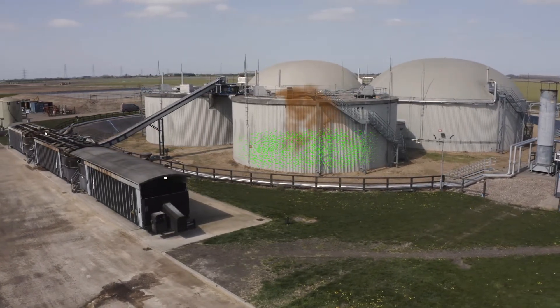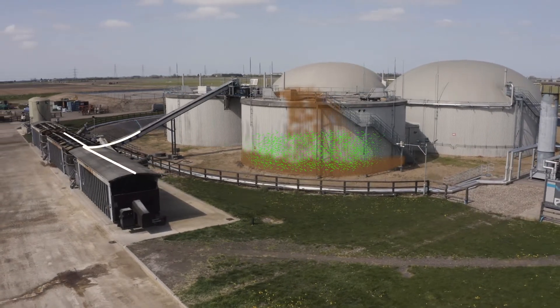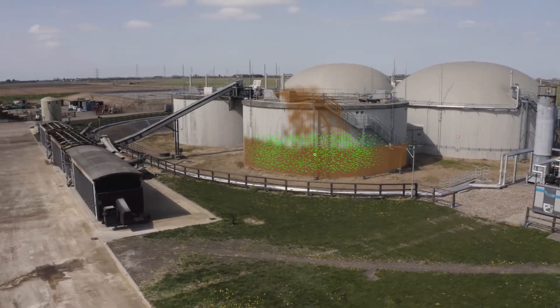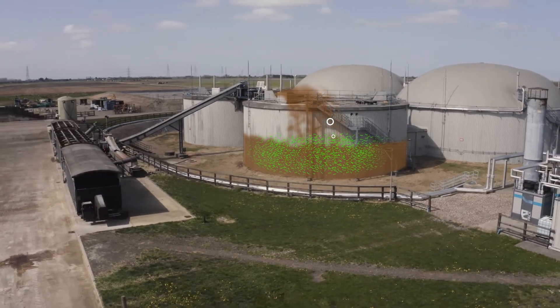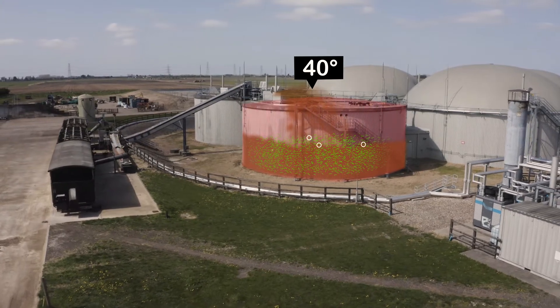Inside these giant tanks are millions of bacteria. The bacteria eat our feed which makes biogas. The feed becomes a liquid that we heat up to 40 degrees to help speed this process up.